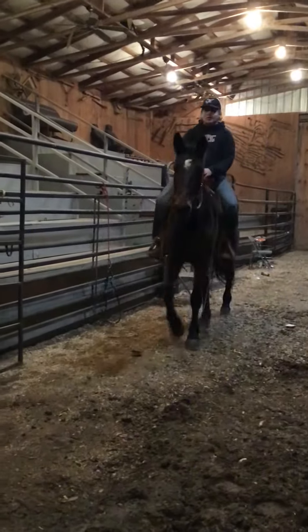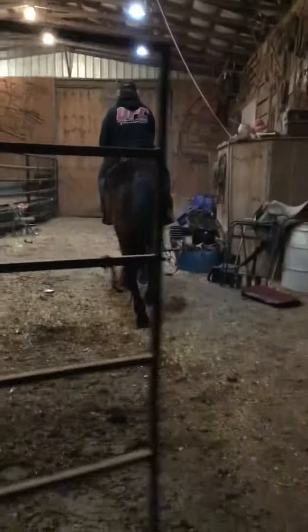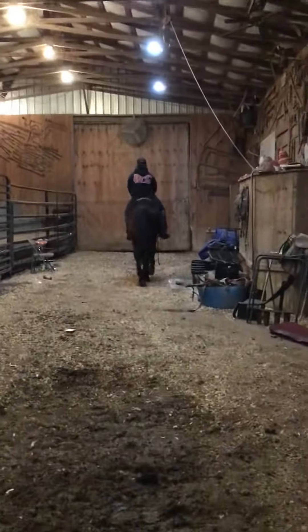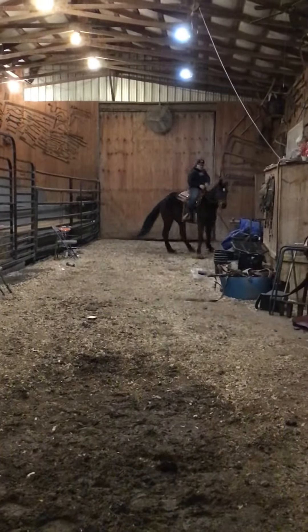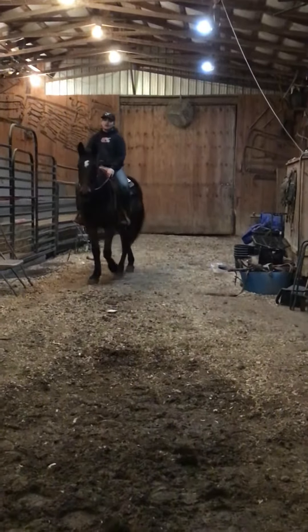He stands 16 hands tall. Really, really nice horse here, everybody. And he can shut the gate for you. The price on this guy here is going to be 900 bucks, but a really nice horse. Tag number 1413.